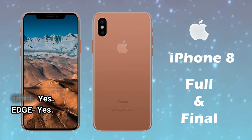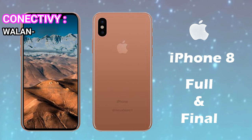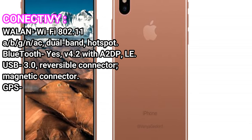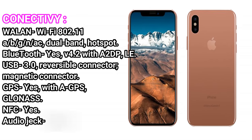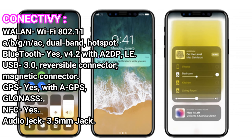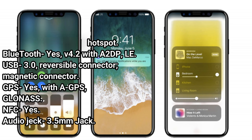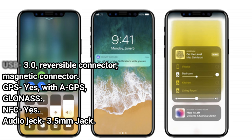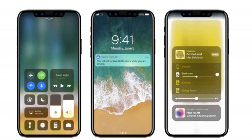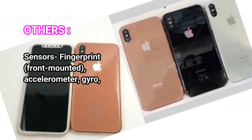GPRS: Yes. EDGE: Yes. Connectivity — Wi-Fi: 802.11 a/b/g/n/ac Dual Band, Hotspot. Bluetooth: Yes, V4.2 with A2DP, LE. USB: 3.0, Reversible Connector, Magnetic Connector. GPS: Yes, with A-GPS, GLONASS. NFC: Yes. Audio: 3.5mm Jack.